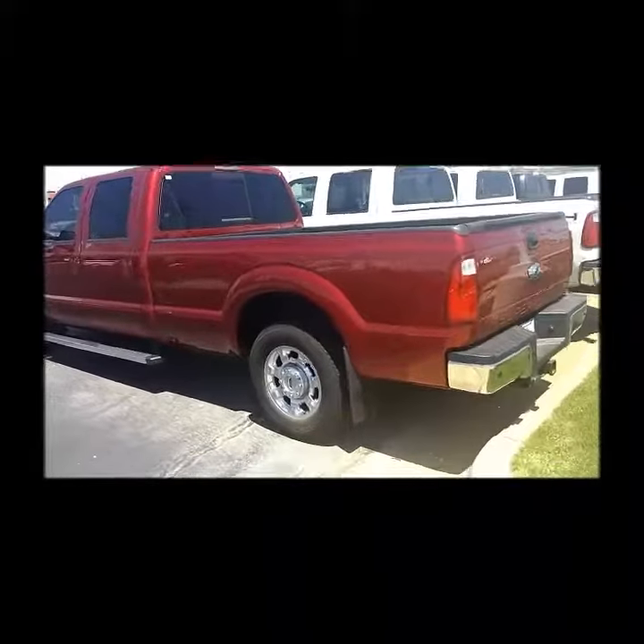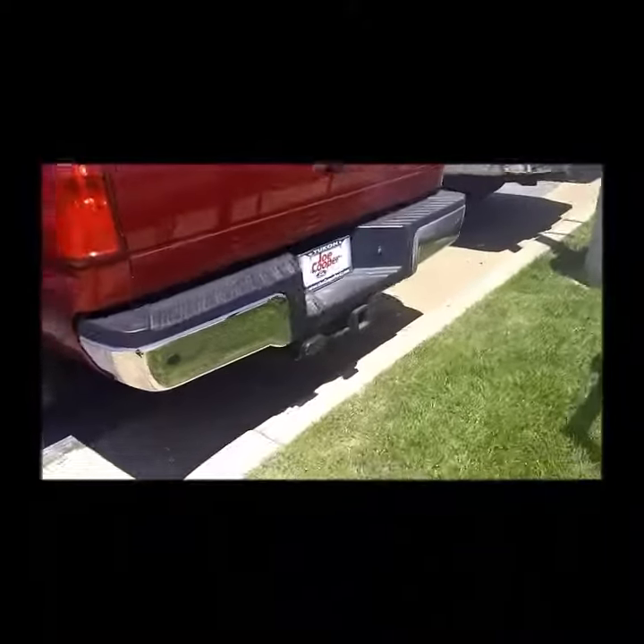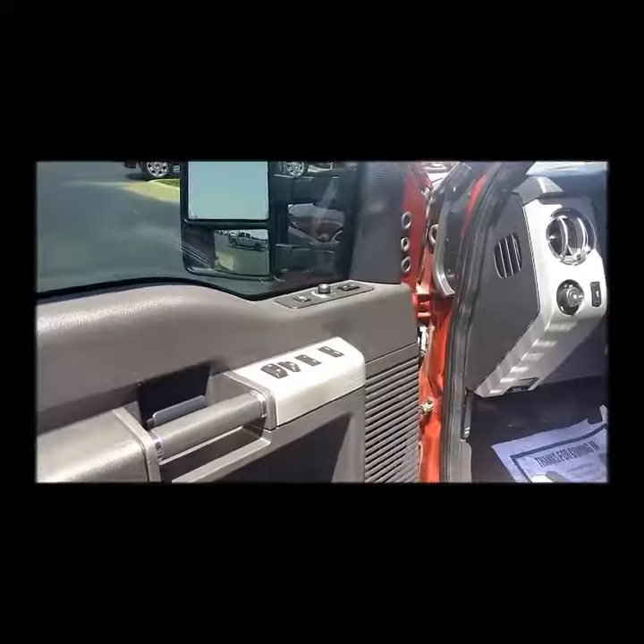Now notice, this is a Lariat with a long bed. The long bed has a towing package, and also a fifth wheel prep. Just to let you see how clean it is.